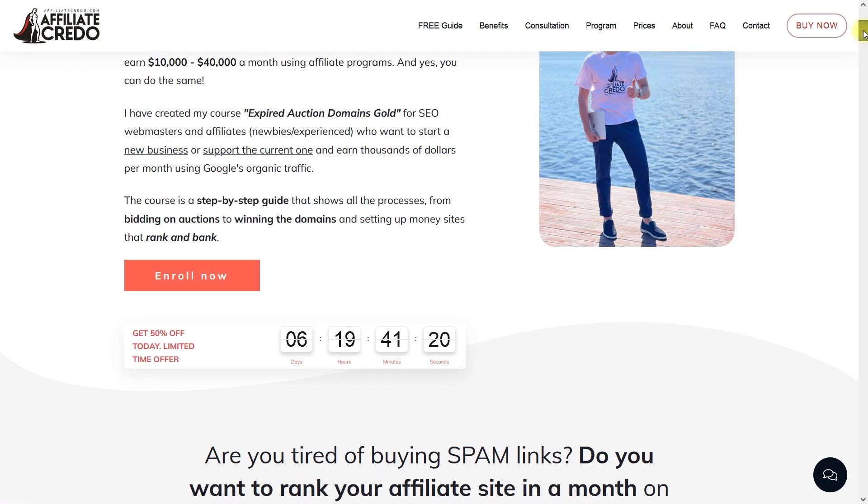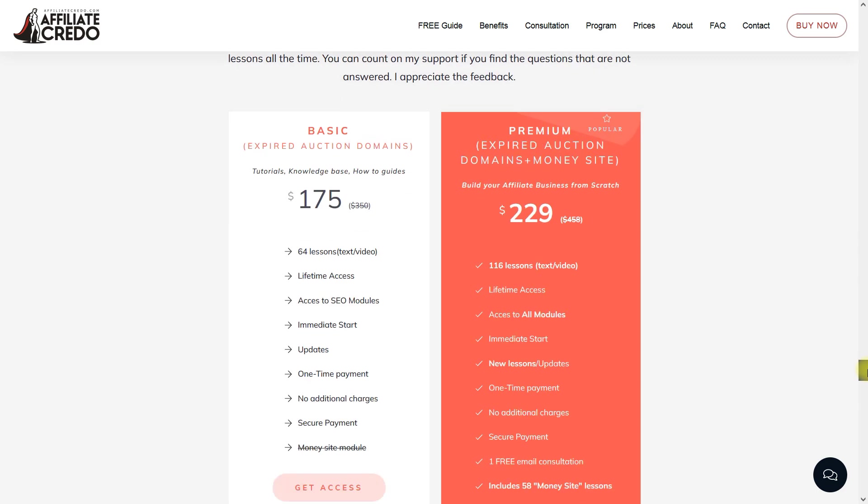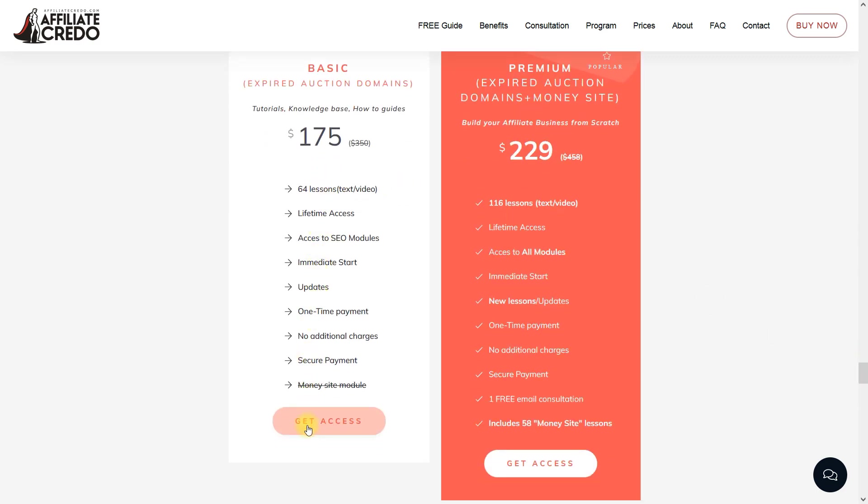I pay a lot of attention to searching, analyzing, and buying domains in the bulk of lessons in my course. If you need more details and ready-made templates, join the course — the price is only $229 for the premium package, which includes lessons on finding and buying domains and building money sites. There's a $50 discount available, so hurry up. Thumbs up if you like this video, check out my other videos on expired domains, and subscribe and press the bell to not miss my next video.